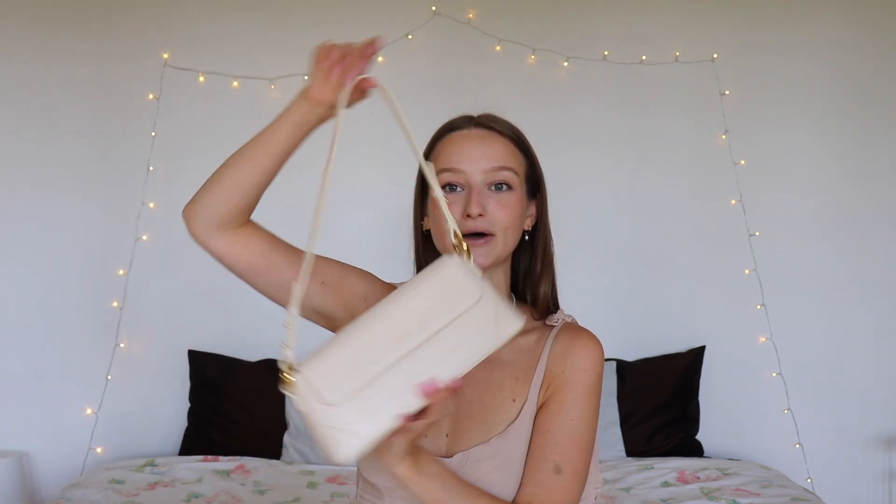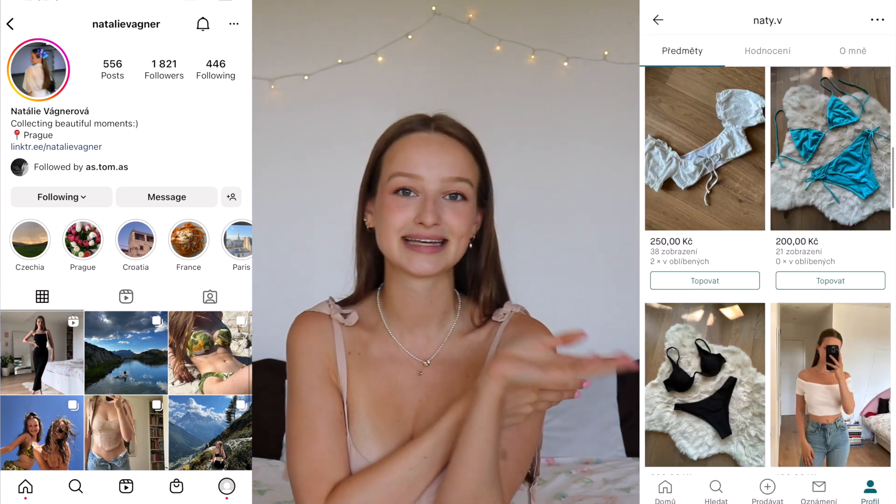That's everything — all my essentials, I think nine pieces. I hope you enjoyed the video. If you did, make sure to give it a big thumbs up. Don't forget to check Sinbono out with the NA26 discount code to save some money. Also go check my Instagram, Vinted, and TikTok. I'll see you in my next video — I hope you have an amazing day, bye!